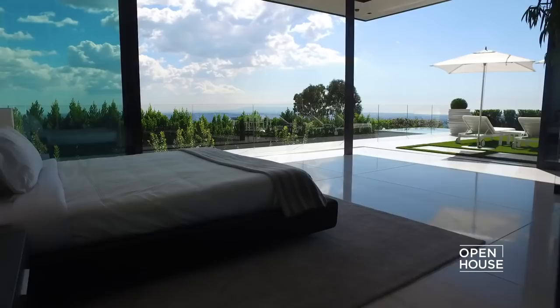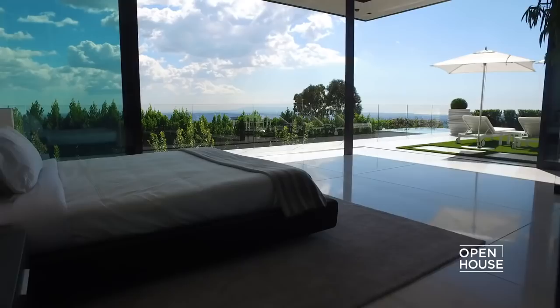This is where all that water from the swimming pool finally ends up — in this private plunge pool below. And that's what this house is all about: the connection between indoors and outdoors, between the top level and the bottom level. Thank you again for joining me. Until next time.